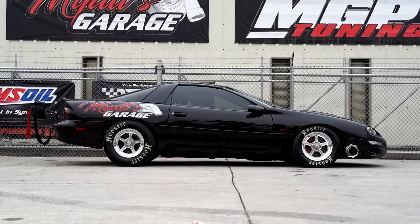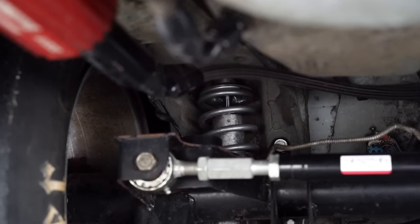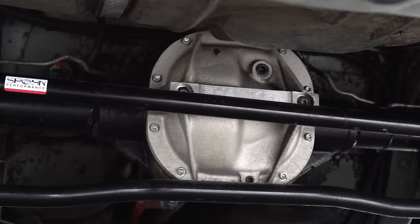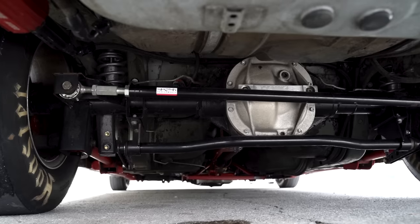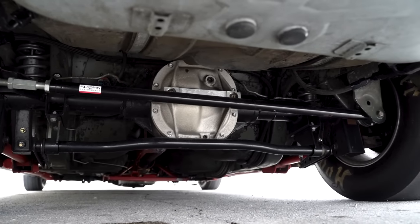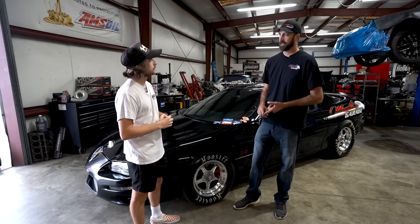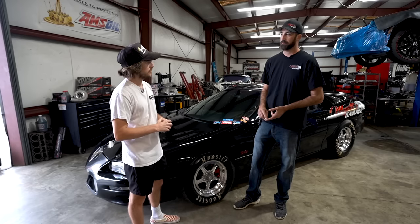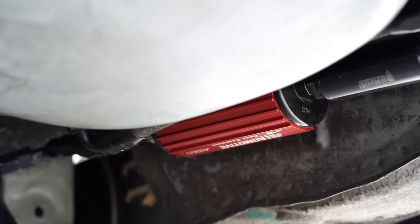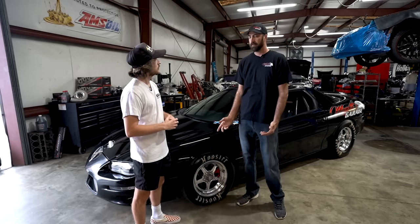The suspension is another thing I need to upgrade. Right now it's got QA1 single adjustables in the front, and the rears are Viking double-adjustable coilovers. I have an 8.8 rear built by Hawk's Performance with a spool, 35-spline axles, and a 2.73 gear in the back, plus an anti-roll bar. For the fuel system, I have Bosch 210 injectors and two Aeromotive A1000 pumps mounted on the frame rails in the back, along with an Aeromotive A1000 regulator. The car runs on E85 — pump E85 on the street and Renegade E85 at the track.